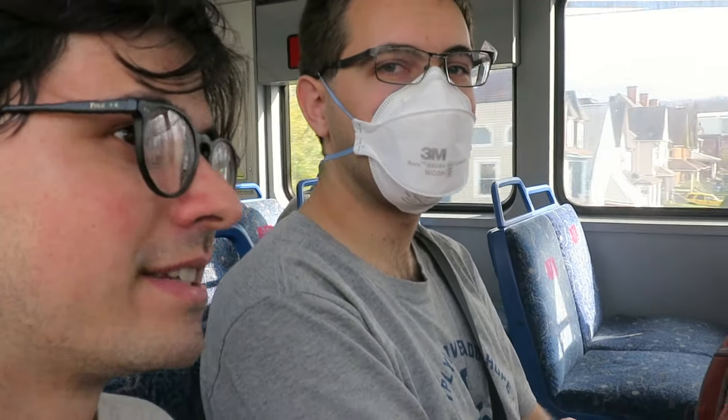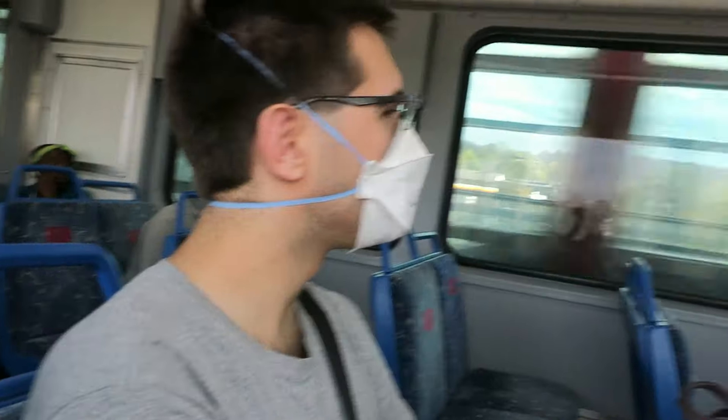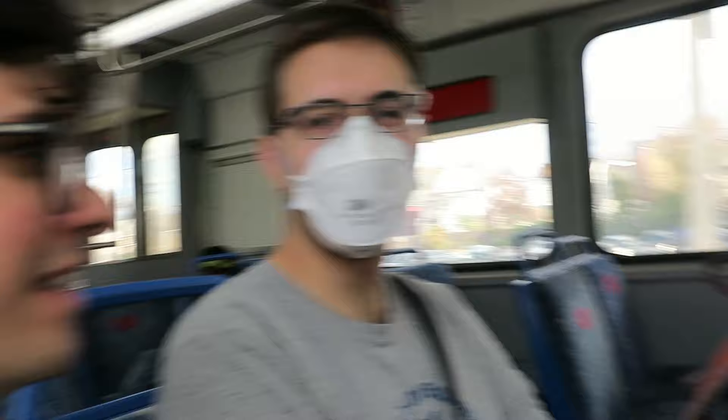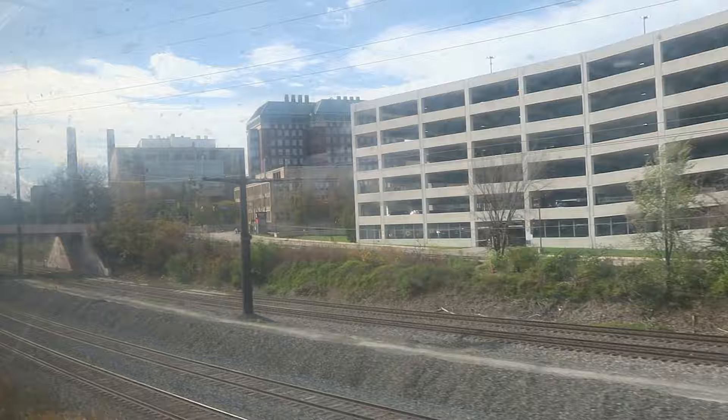I believe besides the MBTA Blue Line, this is the only heavy rail line in the U.S. that runs on third rail. There don't appear to be station announcements — you just kind of pull in and I don't know what the station's called. It's Little Superior here. When they were building this line they took the path of least resistance and built it along freight right-of-ways. We're making really short stops — like two people getting on each one. This is a two-car train running every 15 minutes and it's near empty.